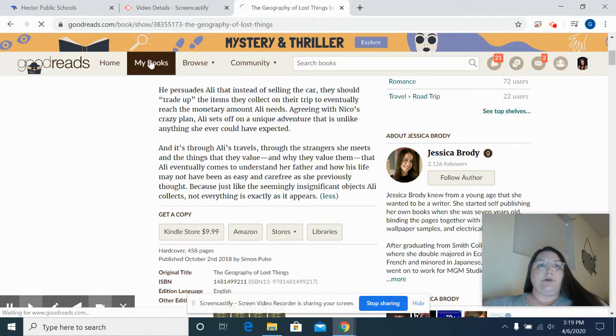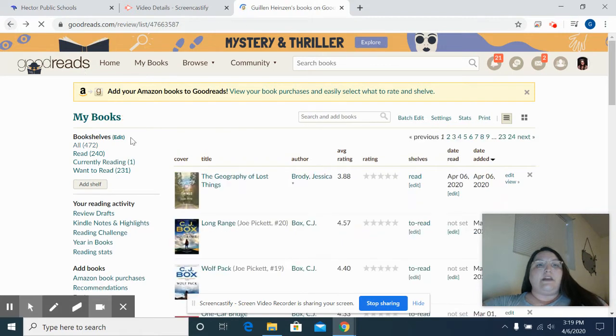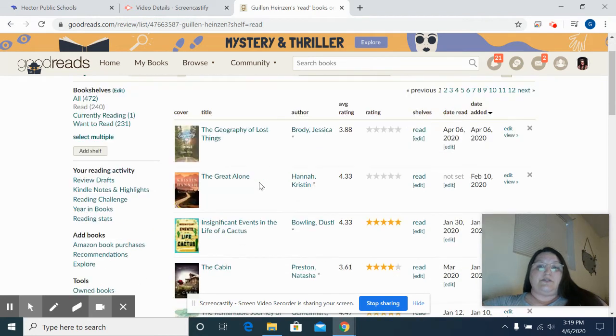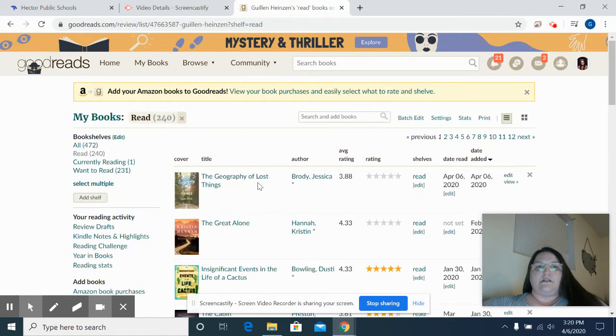So if you go up here to my books, here are the books that I am currently reading — that is Hot Dog Girl by Jennifer Dugan. Then my want-to-read list has 231 books. Sometimes I just browse through Goodreads until I find some books that I want to add to my list. It also helps me build my library at school, books that I think you guys might like. These are my most recently read. I try really hard to update this as I'm reading. Sometimes I'll miss one and have to go back and add it.